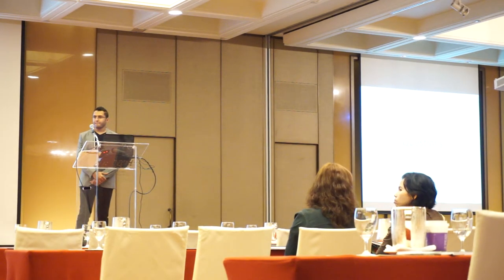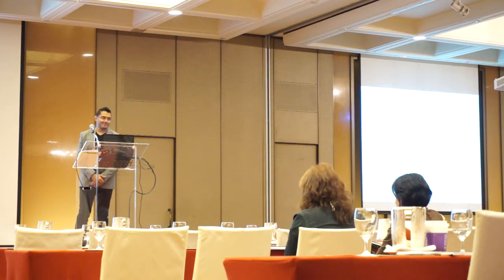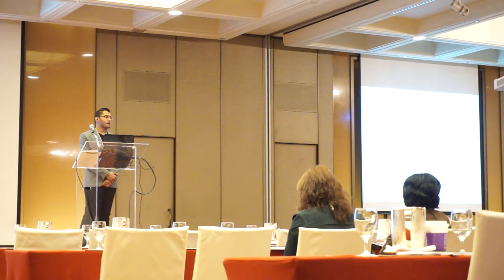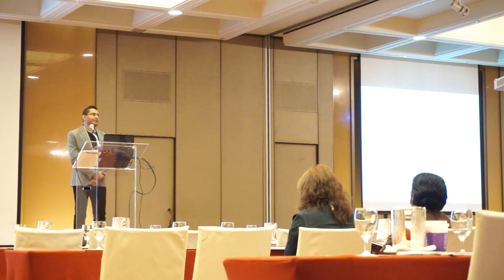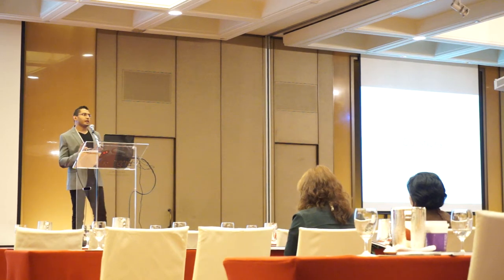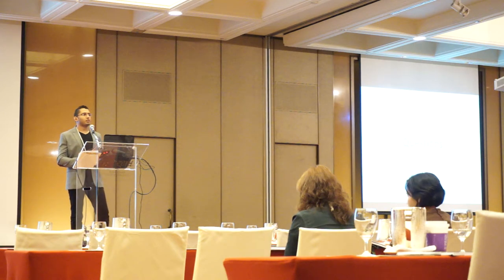Thank you very much for your excellent presentation. Do you face any problems in terms of recruitment or getting participants to join the study? It's automated recruitment, so we didn't have any problems. The app will actually collect data inside the app, and once there is an internet connection, the data will be uploaded to our database. So this is totally automated — we don't have any contact with the participants in either the RCT or the visibility study.